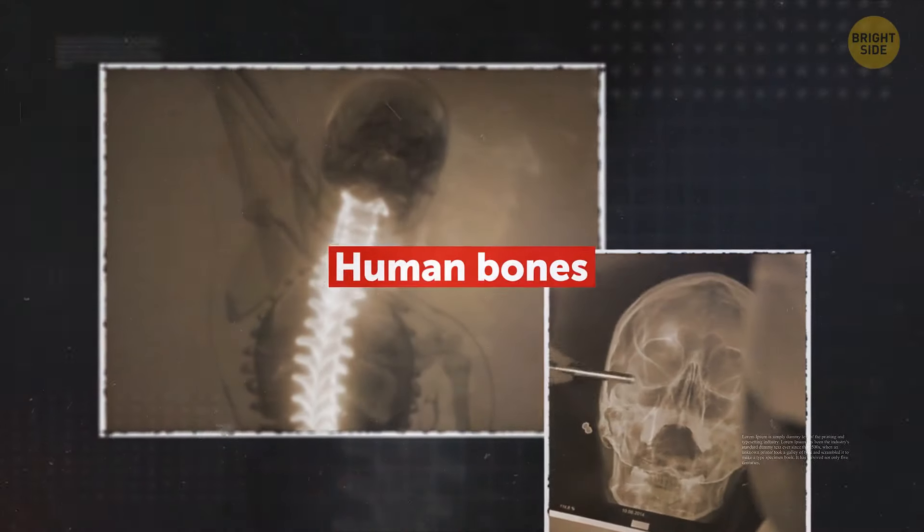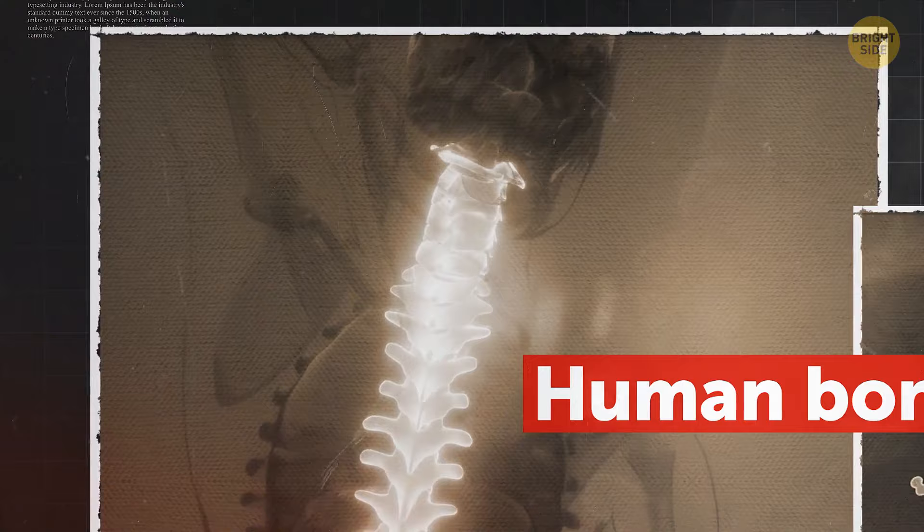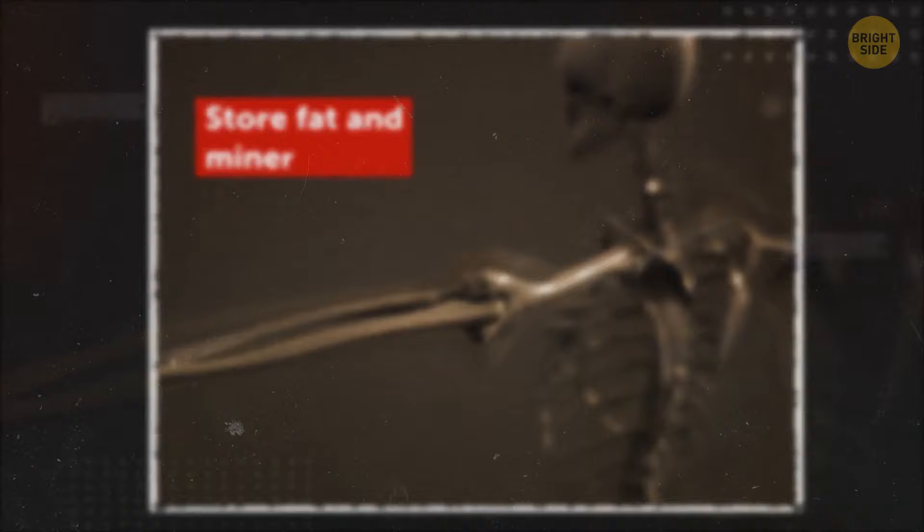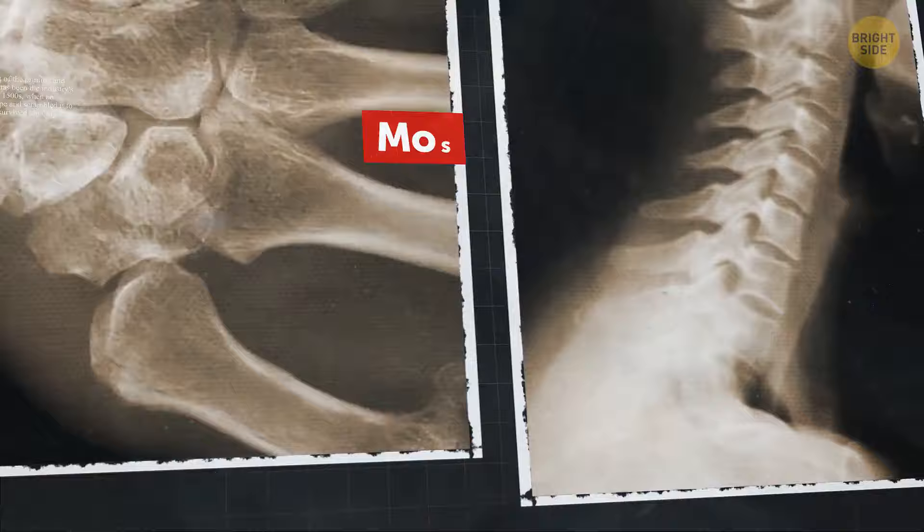It may seem there's nothing exciting about human bones, unless you find them in your closet. But normally, they're hidden under multiple layers of cells and tissues. They're dense, hard, and unassuming. But are they? Your bones not only protect your internal organs and help you move, but also store fat and minerals. Your blood cells are produced there. Most of the bone tissue isn't even solid.